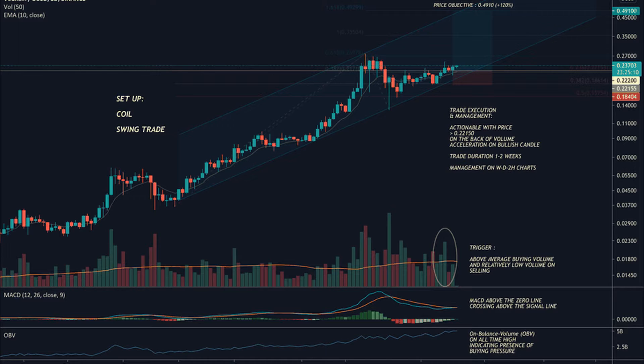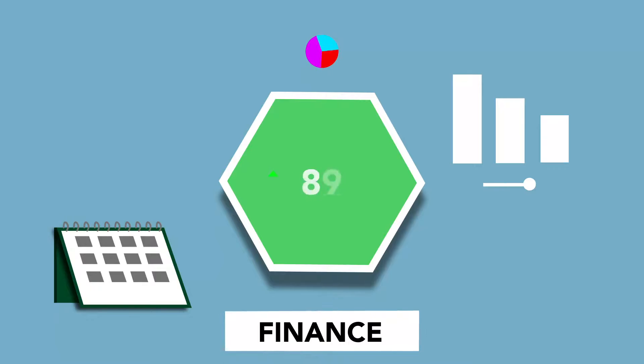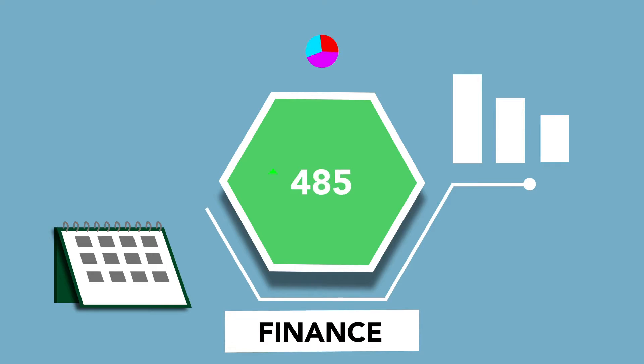Lastly, we can see the 20MA is above the 50MA and 100MA, and we can see the price is taking support on the 20MA.